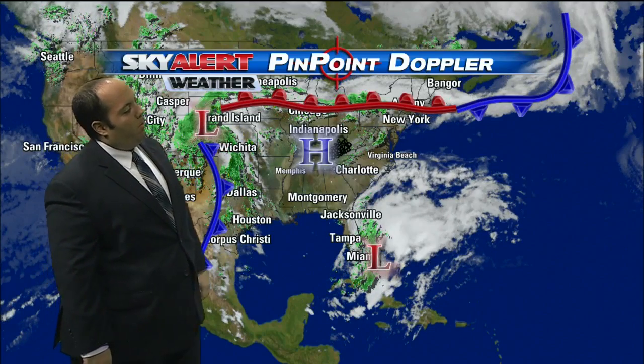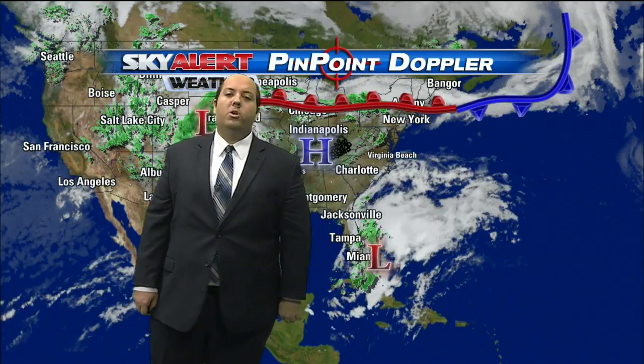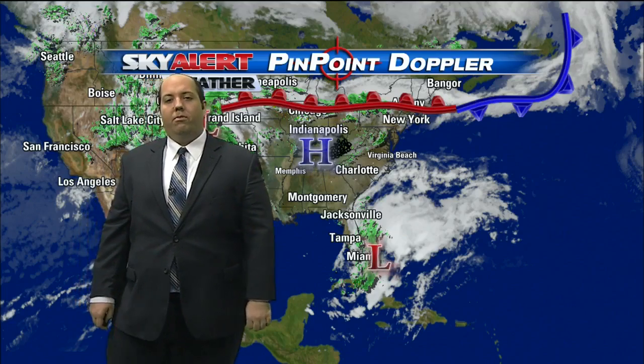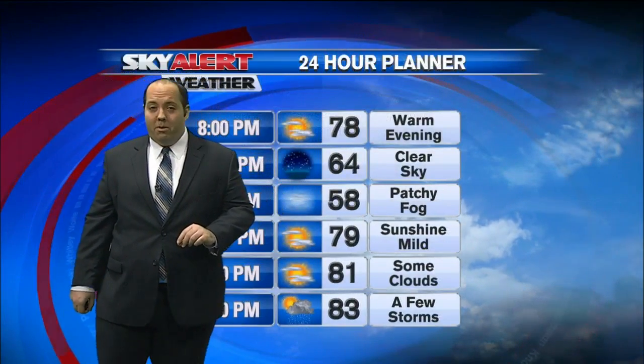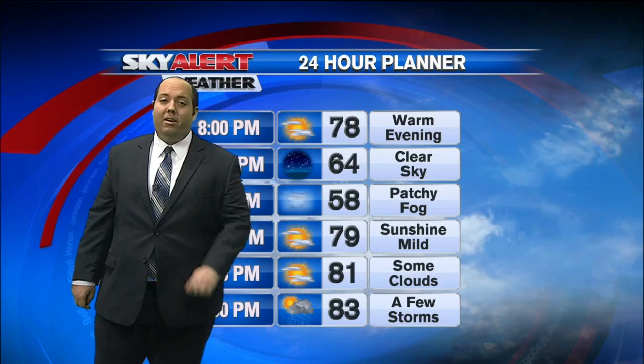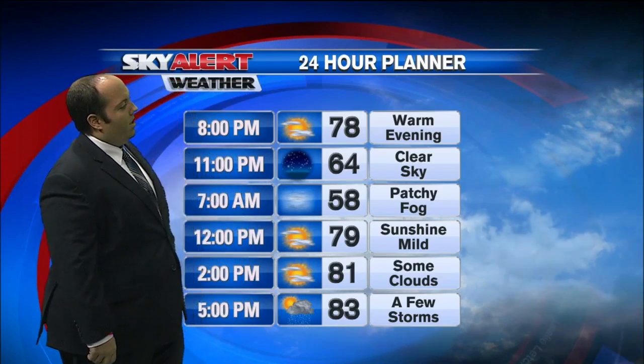There's a big storm system over the plains and also an area of low pressure off the coast of Florida. This is one that we're going to have to keep a close eye on over the next couple of days. That could turn into our first tropical storm of the season and may impact the Carolinas a little later in the week. We'll take a look at that in a second.